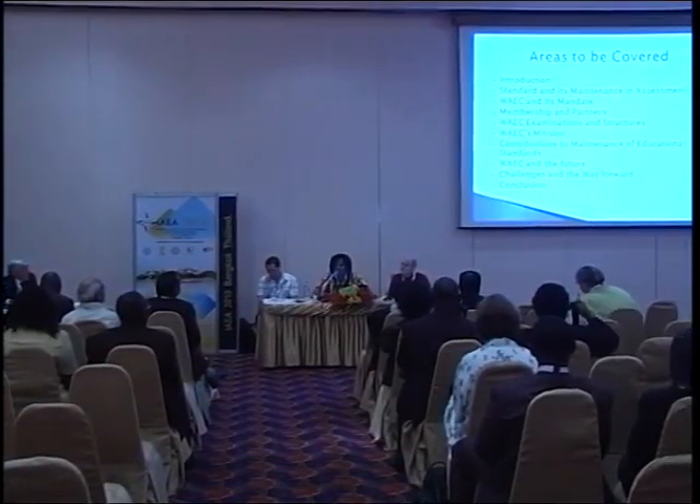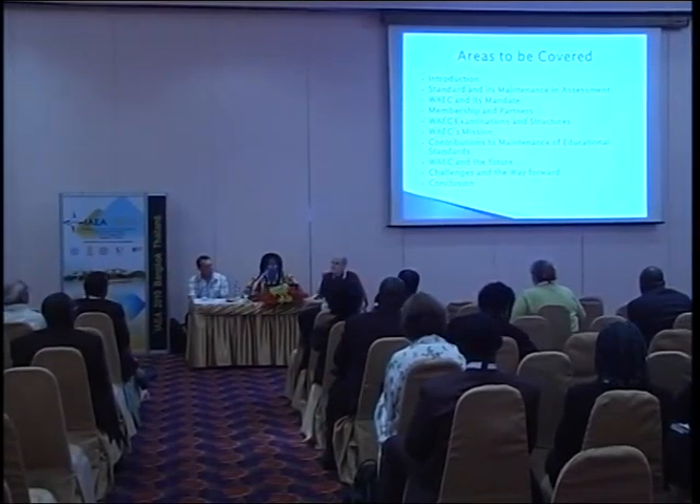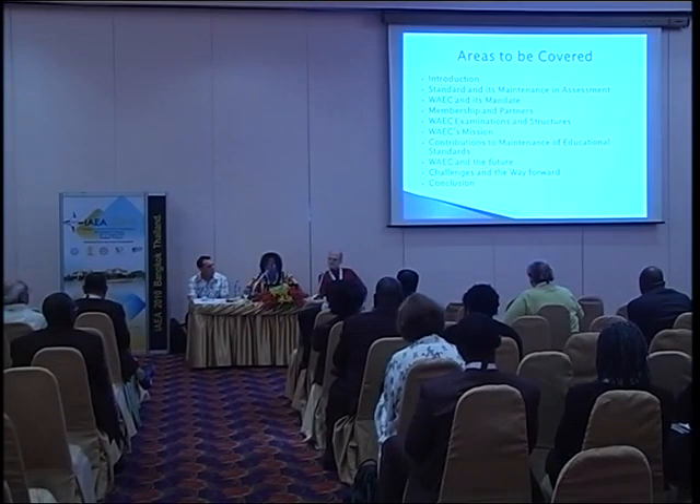The topic, as you can see, is the West African Examination Council as a partner in the maintenance of educational standards in its member countries. The areas to be covered start from introduction, through standards and their maintenance, through contributions, challenges, the way forward, and then a conclusion.